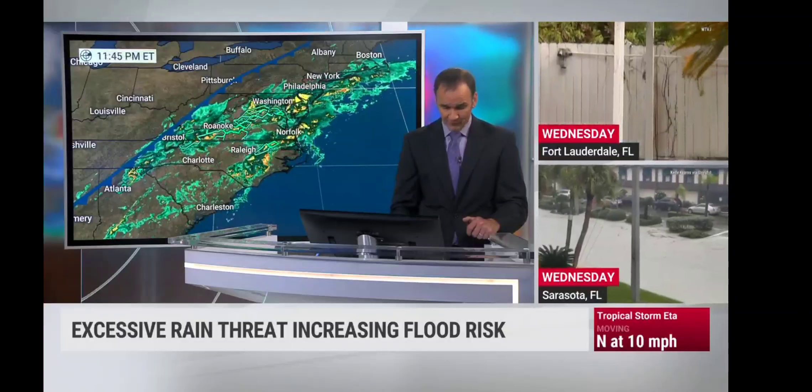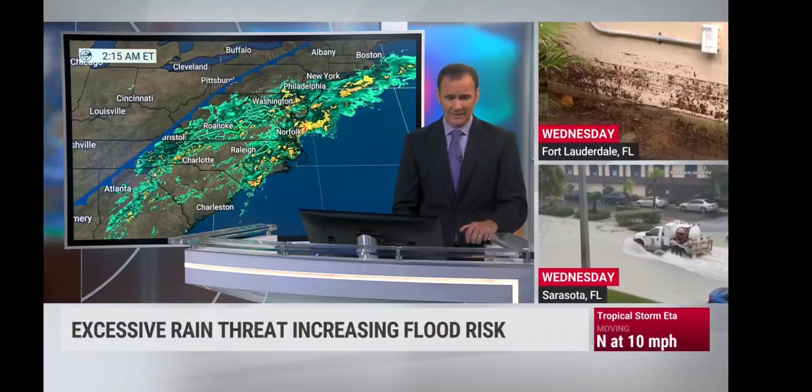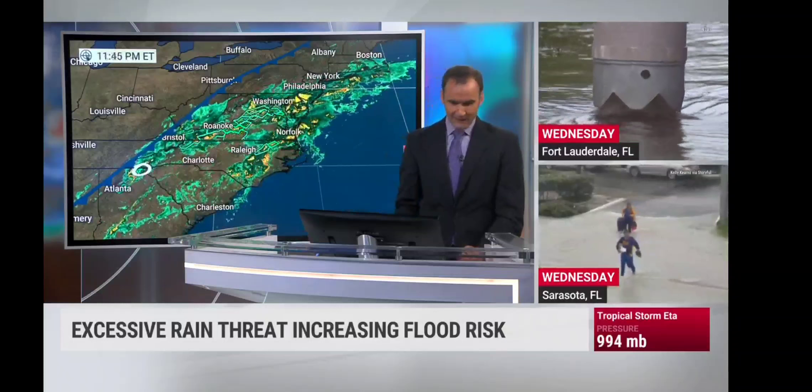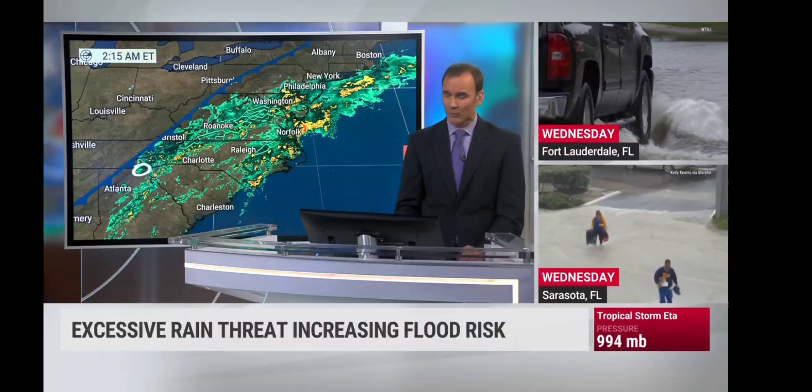We actually have some flood warnings out. A flash flood warning continues for DeKalb, Fulton, and Gwinnett County in Georgia until 4:30, and for Townsend and White County in far northeast Georgia mountains. We also have a flash flood warning in effect until 7:45 this morning.